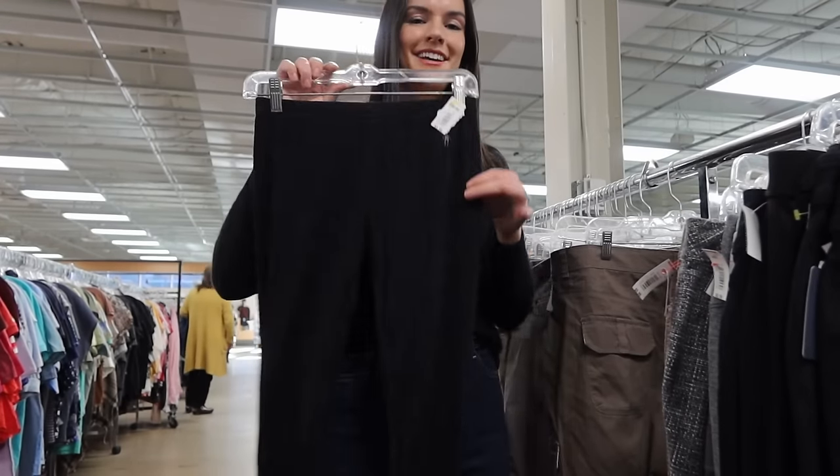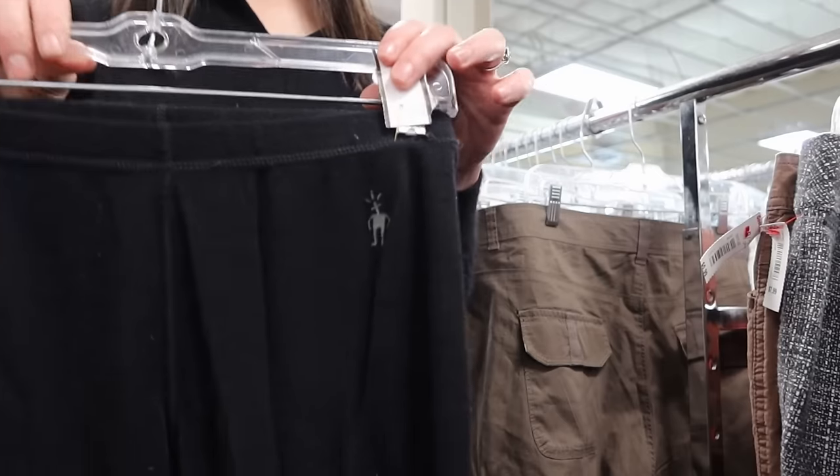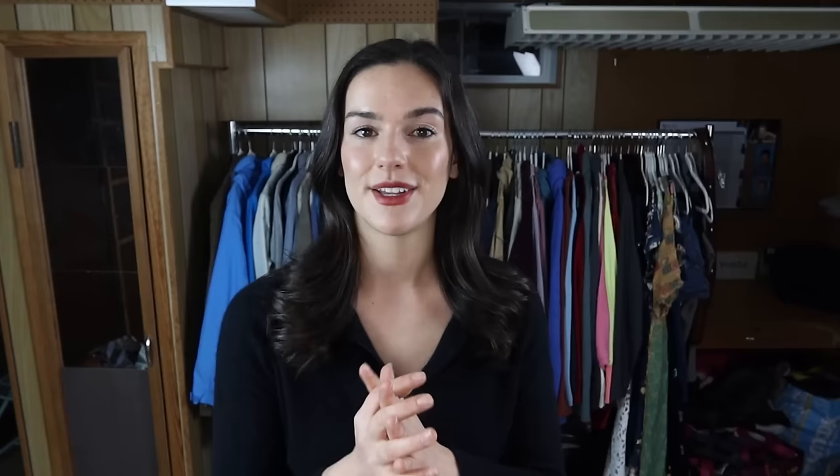Then I found these base layer tights — 100% wool from Smartwool. These actually had four different holes that I noticed at the store, but I still picked them up because I've sold Smartwool before with holes and it still sells really well. These ended up selling within two days of listing for $29. I disclosed the flaws in the description and included multiple photos showing them — it still sold in two days. If you find Smartwool with holes or flaws and it's reasonably priced, I'd still pick it up.